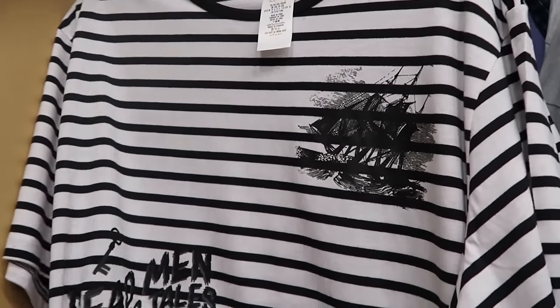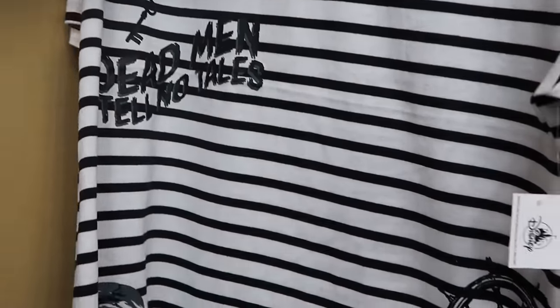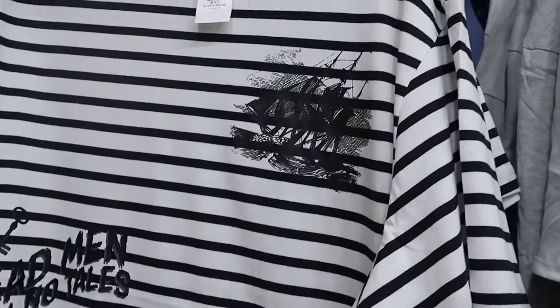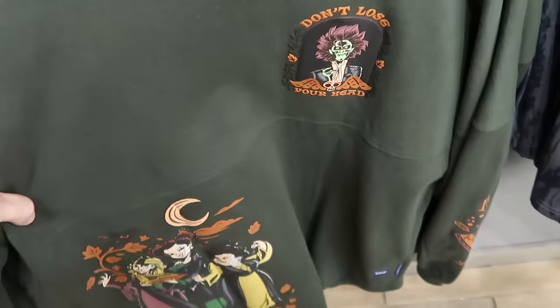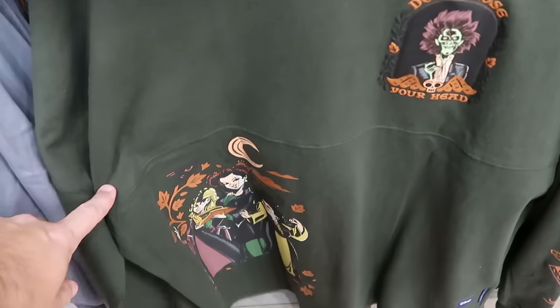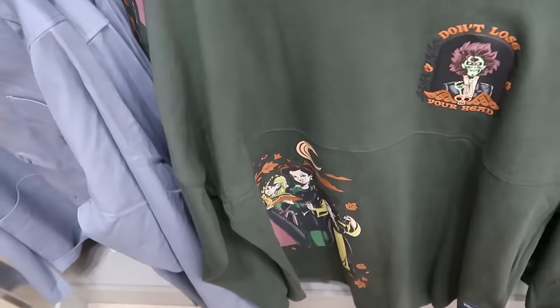Over here is a stripe pattern t-shirt from Pirates of the Caribbean that says 'Dead Men Tell No Tales' with a ship's wheel and a key — $20. They still have some Hocus Pocus spirit jerseys with Billy Butcherson, 'Don't Lose Your Head,' and all three Sanderson sisters at the bottom — only $30.